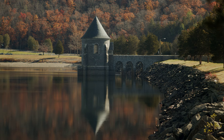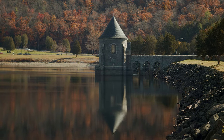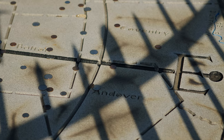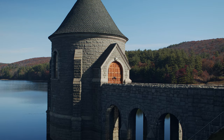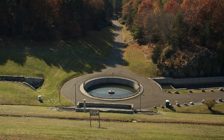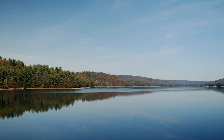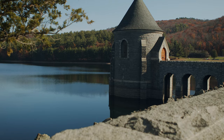Seville Dam is an earthen embankment dam with masonry work in Barkhamstead, Connecticut. When placing concrete, the contractors often worked 24 hours a day, seven days a week building it — it was grueling. The dam was completed in May 1940. It's 130 feet tall and 1,950 feet long. The dam created the Barkhamstead Reservoir, which is the primary water source for Hartford, Connecticut. The upper gatehouse tower looks like a castle or a chapel with its circular design.